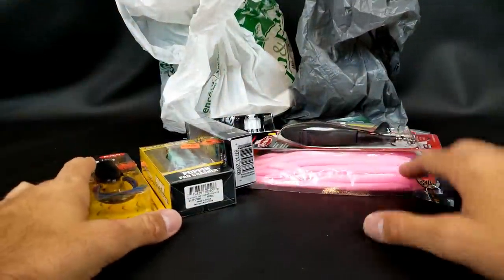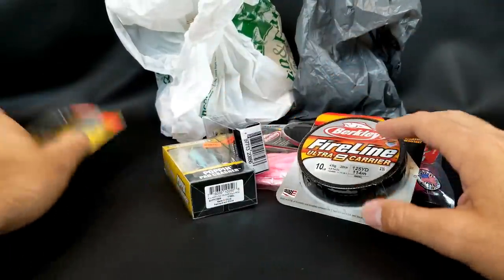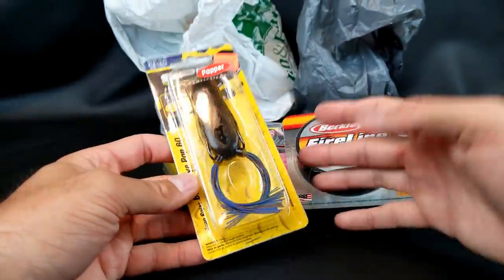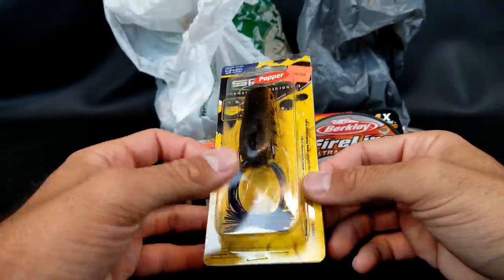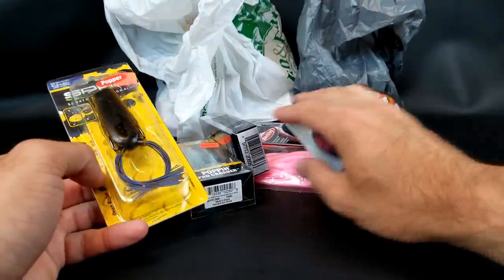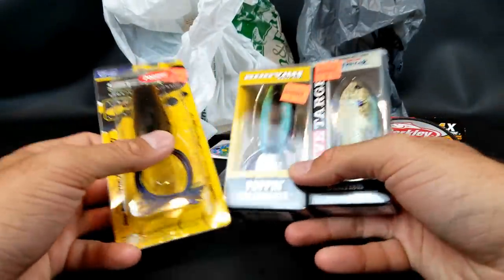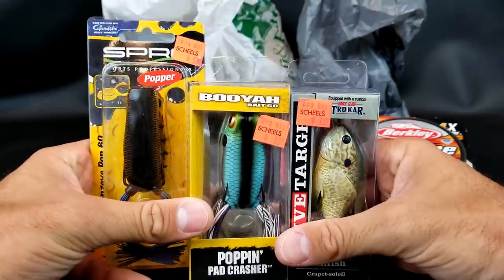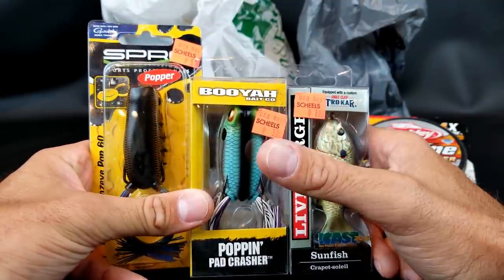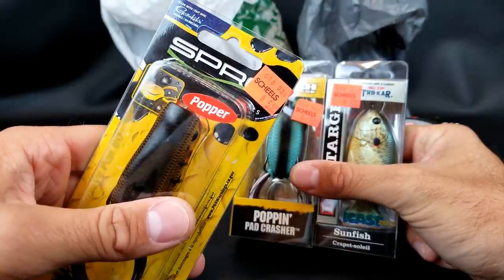My first batch of stuff I got from Shields, a store here in Coralville, Iowa City. If you've heard of the Iowa Hawkeyes and the University of Iowa, they had a spring fishing sale and I hit up their clearance bin. Some of the stuff was pretty old, but these were red-ticketed, so I got them for 50% off — four bucks, two bucks, and three bucks.